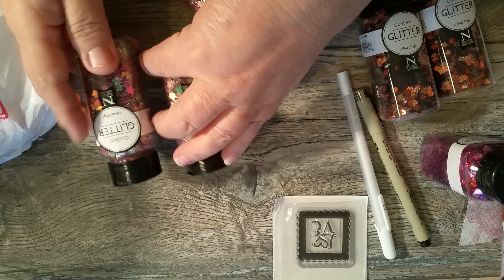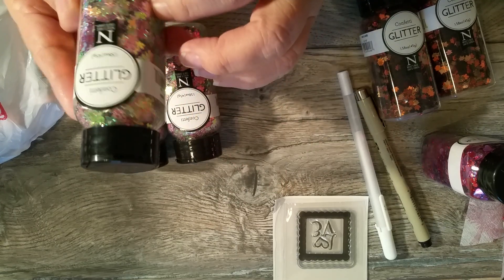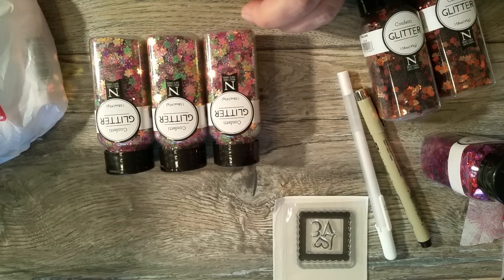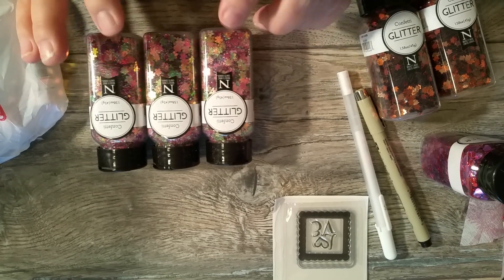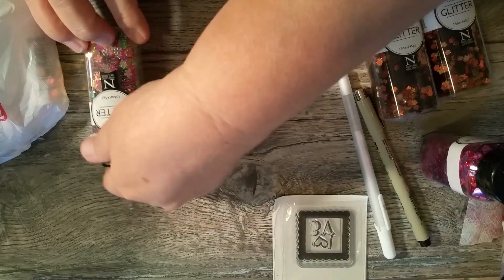They had these — they call them glitters — confetti glitters, but they're like sequins and they're little flowers. They had three of them and I thought spring will be here before we know it again, so I'm just kind of getting ready. Every time I go in there and they have these, I buy them because I want to be able to share them. So I bought three containers.